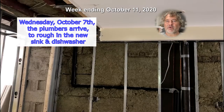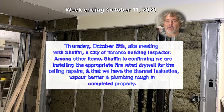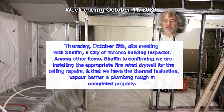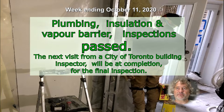Wednesday October 7th, the plumbers arrive to rough in the new sink and dishwasher. Thursday October 8th, site meeting with Shefine, a City of Toronto building inspector. Among other items, Shefine is confirming we are installing the appropriate fire-rated drywall for the ceiling repairs, and that we have the thermal insulation, vapor barrier, and plumbing rough-in completed properly. Plumbing, insulation, and vapor barrier inspections passed. Next visit from a City of Toronto building inspector will be at completion for the final inspection.